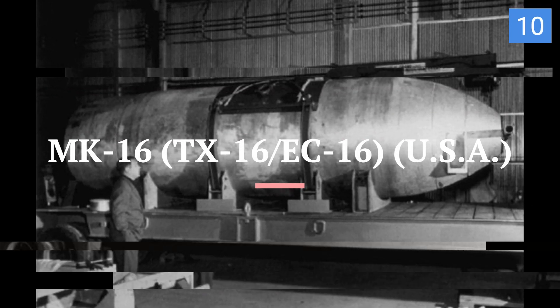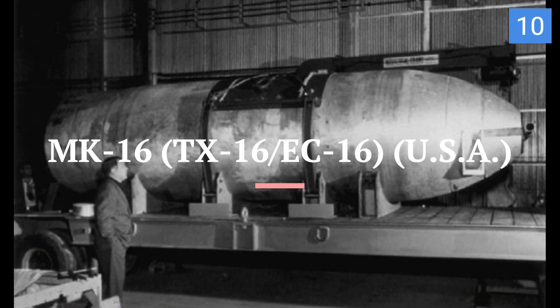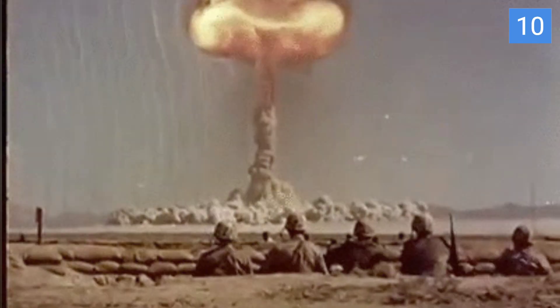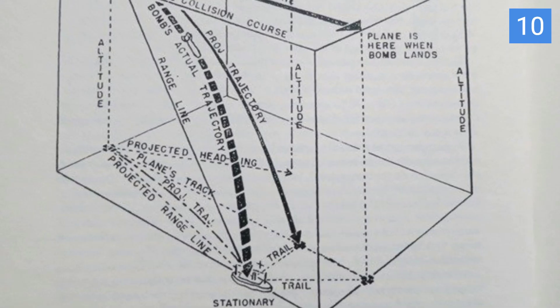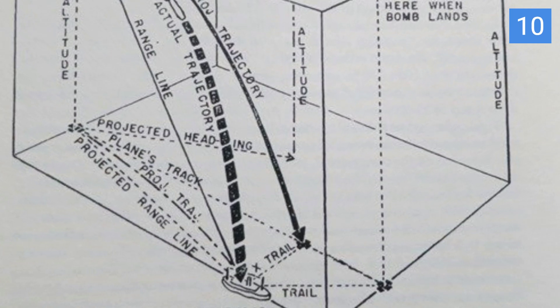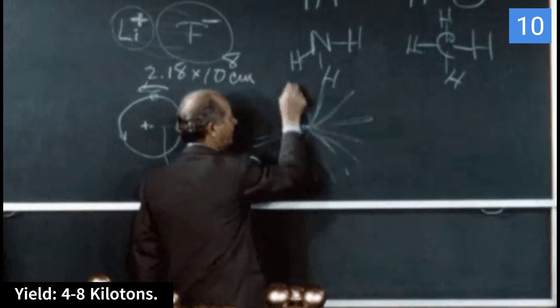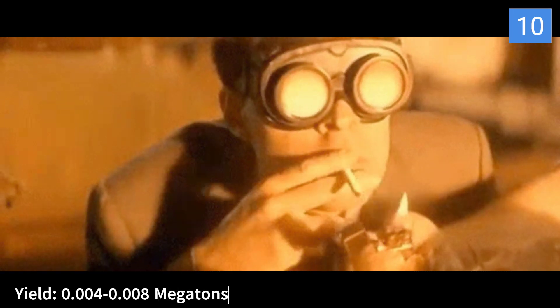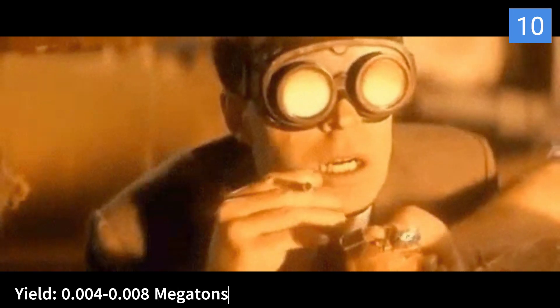Kicking off our list at number 10 is the Mark 16, also known as the TX-16. This early nuclear bomb was developed during the early stages of the Cold War. The Mark 16 was intended for both strategic and tactical use, and could be used against a variety of targets, including military installations and ground forces. It had a yield in the range of 4 to 8 kilotons — that's 0.004 to 0.008 megatons.